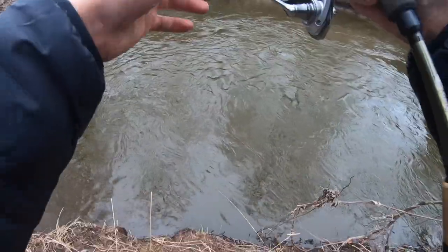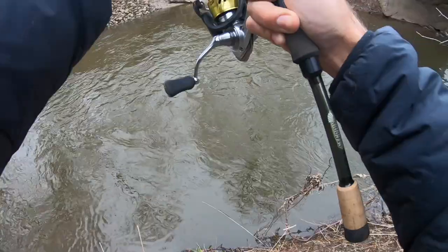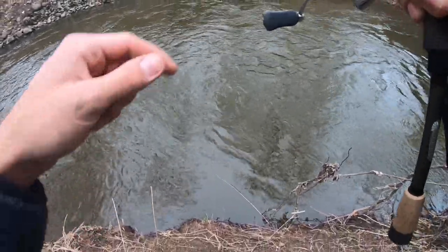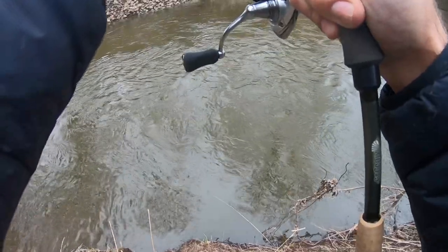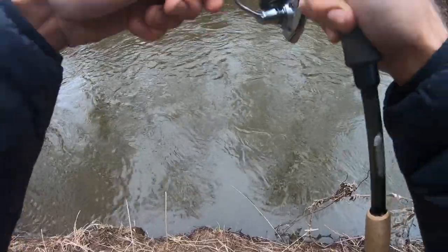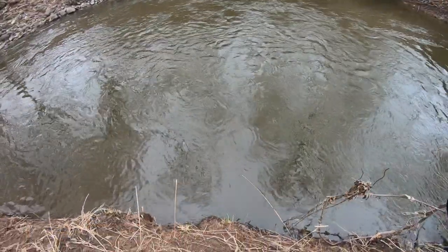Fish on! On the jerkbait — I cast it up into the slow part and got a strike right away. I don't really know how I'm going to land this one. I've got waders but it's super deep right here. I was working this hole for only about five minutes. I've got the Yo-Zuri Pins Minnow in the baby brown trout color. If I'm not mistaken this is a brown trout, but my tackle is too light to pull him upstream.